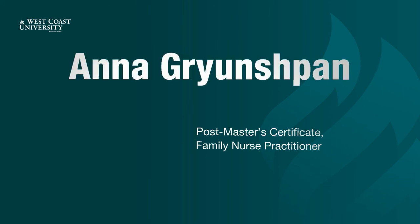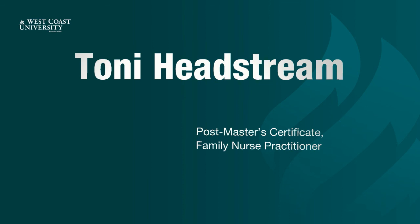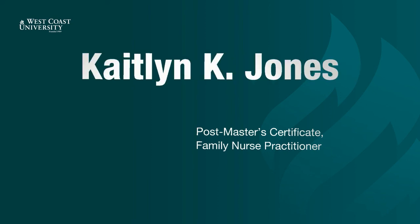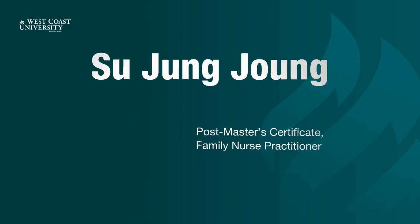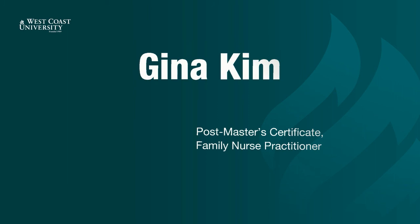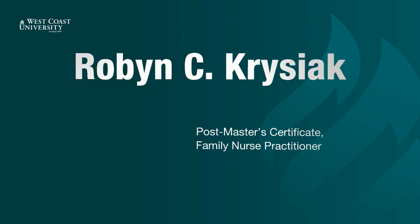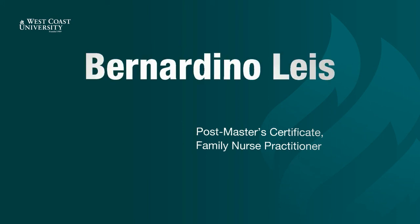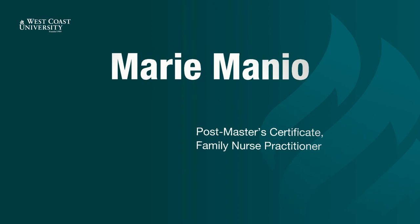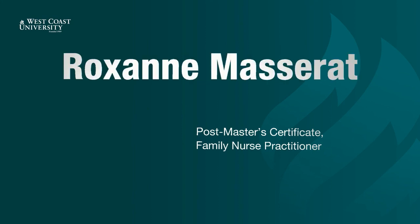Anna Gryushpen. Annie Hadfield. Tony Headstream. Alexi Nkohodov. Caitlin Jones. Soo Jung Jung. Ann Kahana. Gina Kim. Woosok Kim. Robin Krisiak. Bernardino Lays. Trixie Lim. Marie Manio. Erica Martinez. Roxanne Masserat.